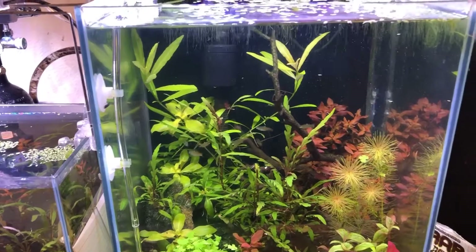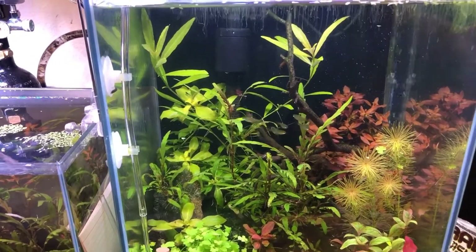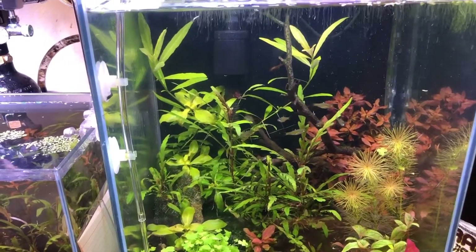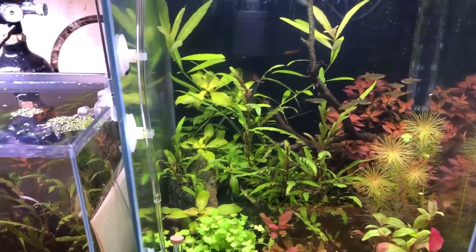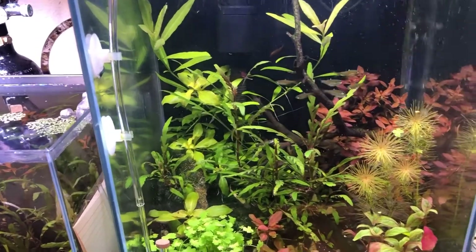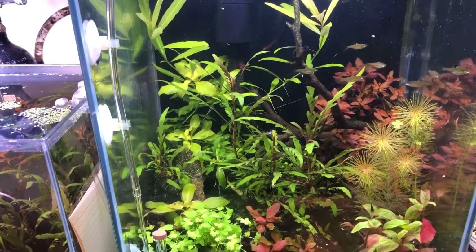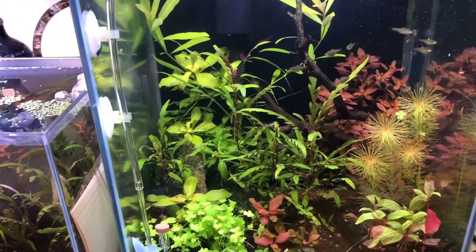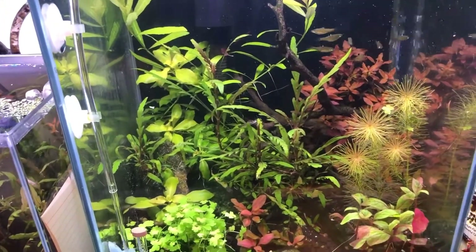When I test the water I don't see any nitrates. I fertilize every two or three days and right before I fertilize I check — it'll be very low. I use test strips; I should probably get the master kit but right now I'm not buying one.